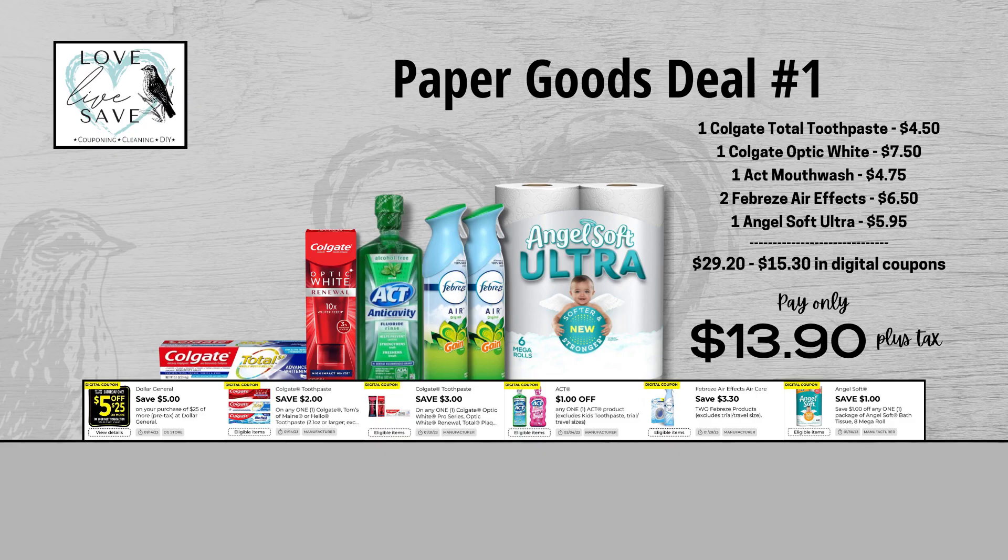So let's get started. For our first deal, grab one box of Colgate Total Toothpaste, one box of Colgate Optic White Toothpaste, one bottle of Act Mouthwash, two cans of Febreze Air Effects, and one pack of the six-count Angel Soft Ultra Toilet Paper. Before coupons, our total retail value comes to $29.20. After all coupons — including a five-off-a-25 Saturday coupon — our total out-of-pocket comes down to $13.90 plus tax. That is a total savings of $15.30, meaning you are actually saving more money than you are paying out of pocket.